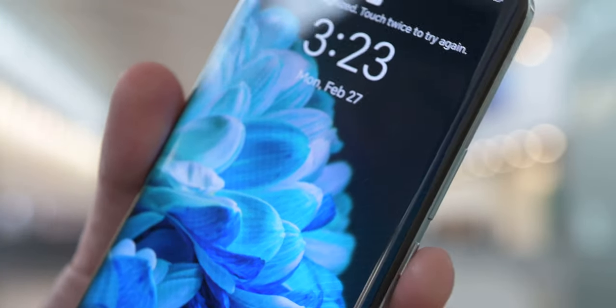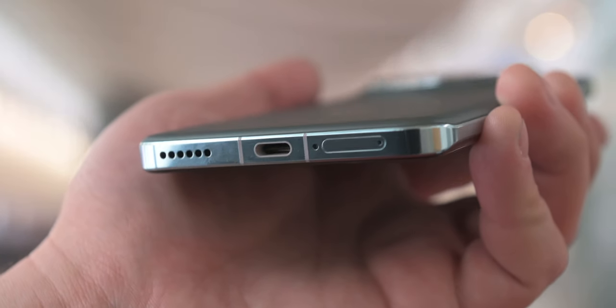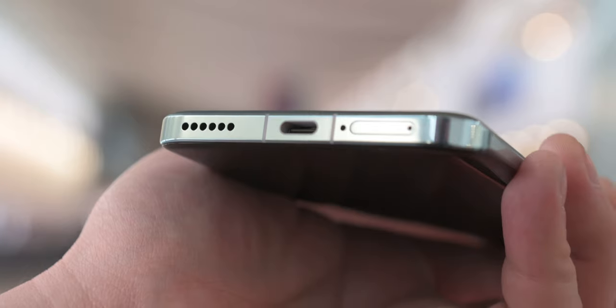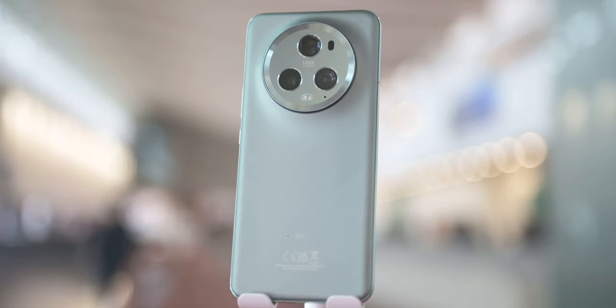That's certainly true, but the trade-off is the edge of the display, which is sometimes awkward to use. We know many of you don't really care for curved displays, so at least this gives us something to talk about in the comments. But jokes aside, I don't mind this one, actually, and it felt premium in my hands. I had no problem with the size — this big boy actually felt just right.